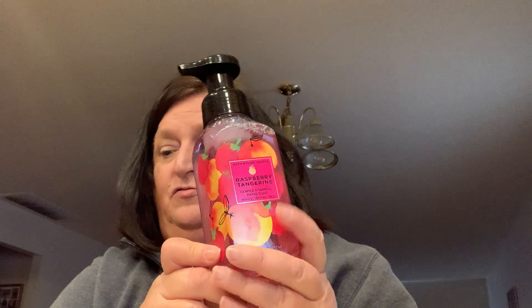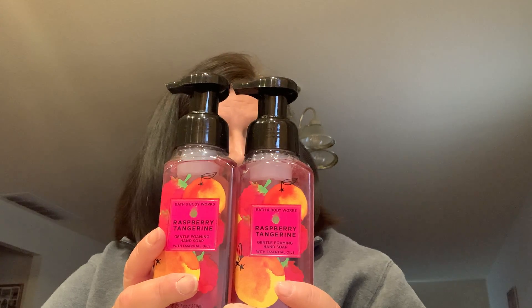I also picked up two of the Raspberry Tangerine foaming hand soaps. And that was all I got.